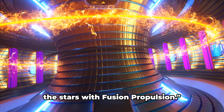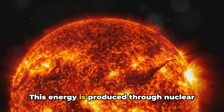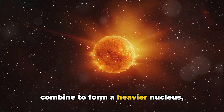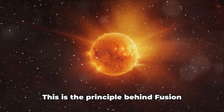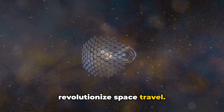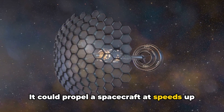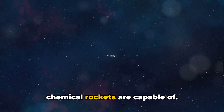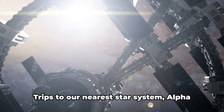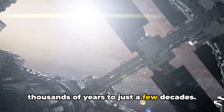At number four, we harness the power of the stars with fusion propulsion. The vast energy of our sun is produced through nuclear fusion — a process where atomic nuclei combine to form a heavier nucleus, releasing an immense amount of energy. This is the principle behind fusion propulsion, a technology that could revolutionize space travel. Fusion propulsion could propel a spacecraft at speeds up to 10 times greater than what traditional chemical rockets are capable of, potentially making interstellar travel a reality. Trips to our nearest star system, Alpha Centauri, could be reduced from tens of thousands of years to just a few decades.